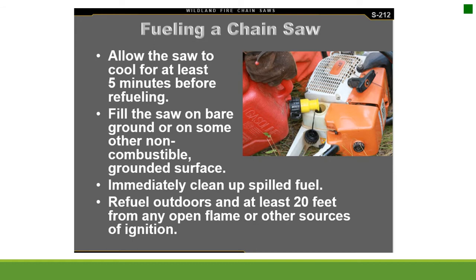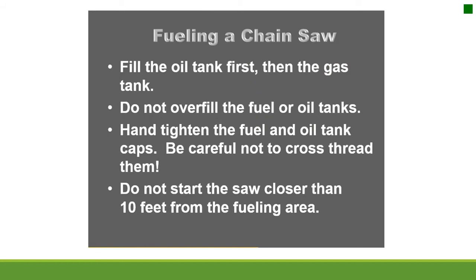Refuel outdoors and at least 20 feet from any open flame or other sources of ignition. Fill the oil tank first, then the gas tank. Do not overfill the fuel or oil tanks. Hand-tighten the fuel and oil tank caps, being careful not to cross-thread them. Do not start the saw closer than 10 feet from the fueling area.